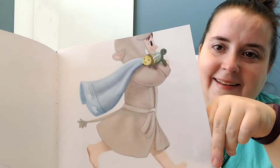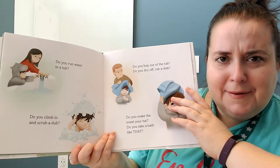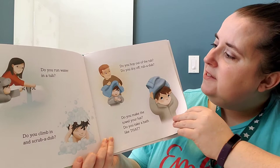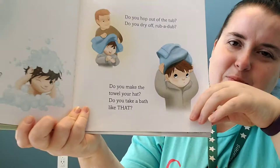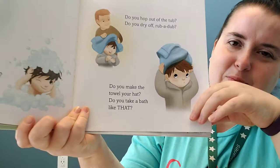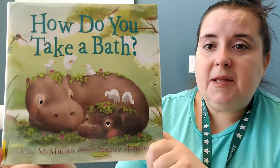If you don't take a lick bath or a snow bath, a trunk bath or a mud bath, a fish bath or spit bath, a brush bath or dust bath, a comb bath or shake bath, a splash bath or peck bath — how do you take a bath? Do you run water in a tub? Do you climb in and scrub it up? Do you hop out of the tub? Do you dry off rub-a-dub? Do you make the towel your hat? You might not do the towel part, but most of that is probably true. Did you like that one? I love learning about how animals get clean and it's such a bonus that the pictures are beautiful.